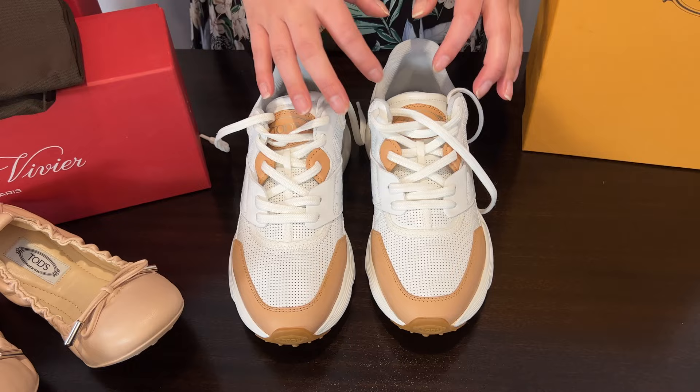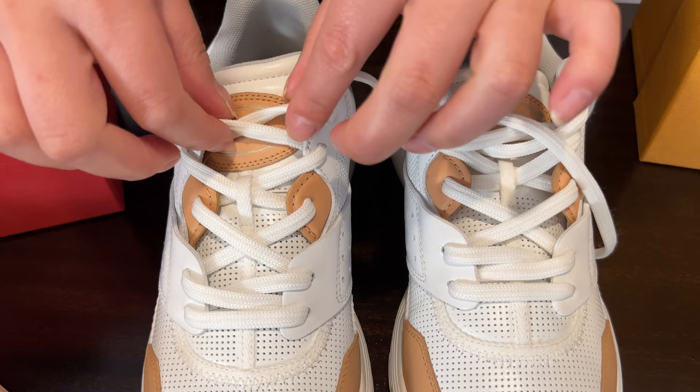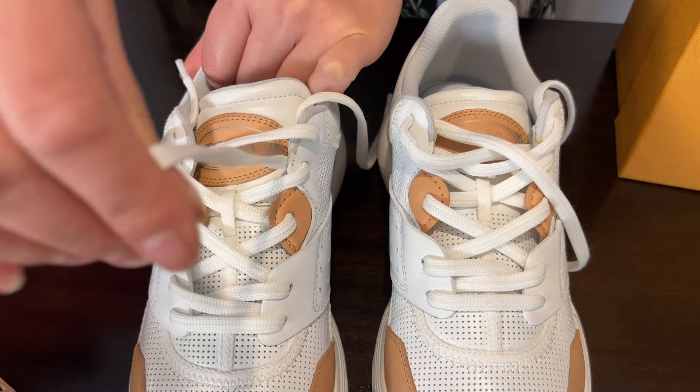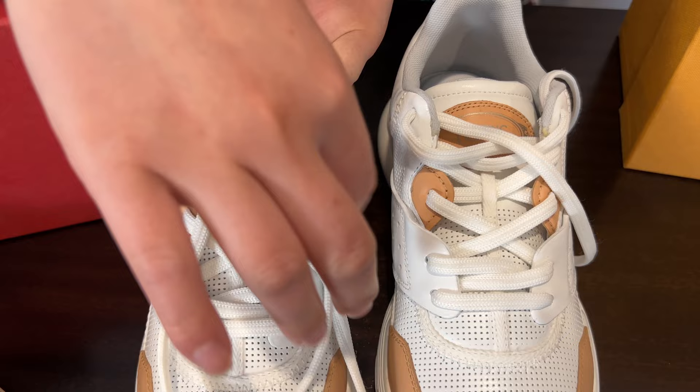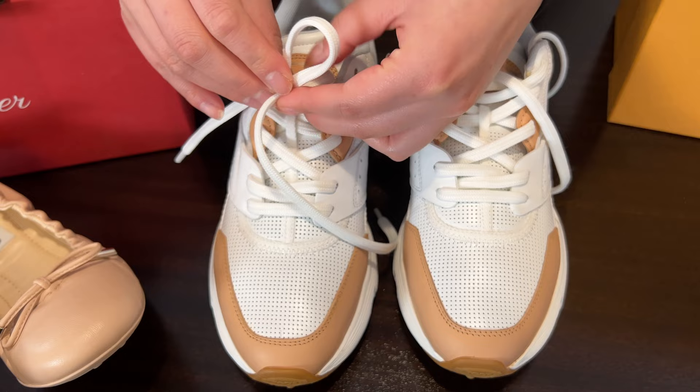The only thing I'm concerned about is the logo lacing being so high up. I'm thinking maybe I should take one lace off and tie it lower instead — I'll have to think about it.